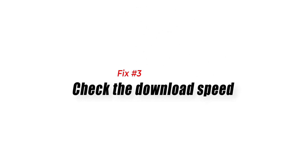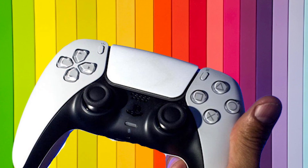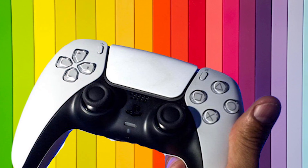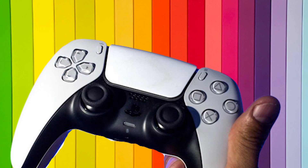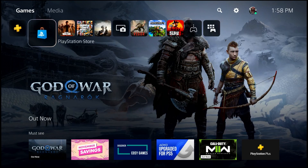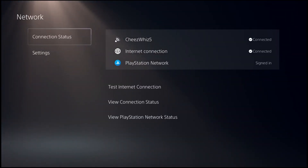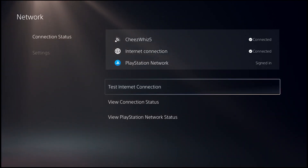Fix number three: check the download speed. The PlayStation Store requires a stable internet connection in order to work. You want to make sure that it's not your internet connection causing the problem. Try running a network test on your PS5. To do that, go to Settings, then Network, then Connection Status, and select Test Internet Connection.